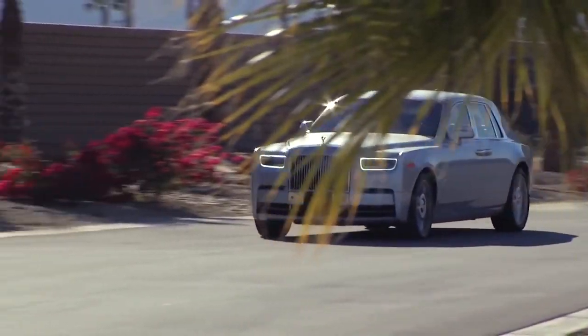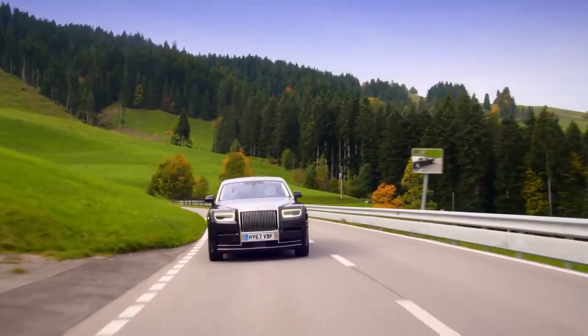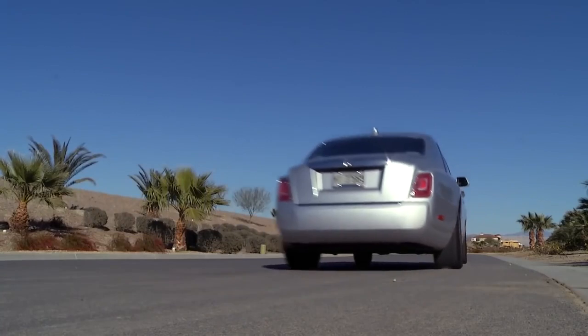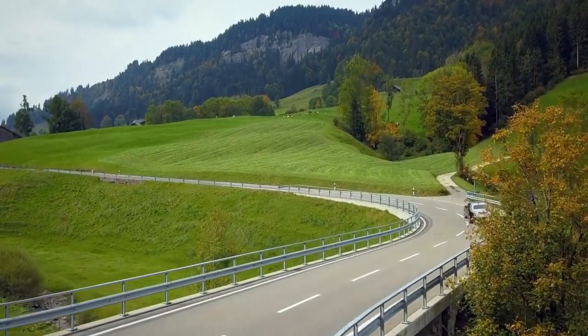Behind the wheel is a surprisingly fun affair, despite the Phantom being the size of a small sailboat. The huge 6.75-litre V12 produces 536 brake horsepower and can get the Phantom to 60 miles per hour in just 5.3 seconds, and keep on pulling to its limited top speed of a respectable 155 miles per hour.